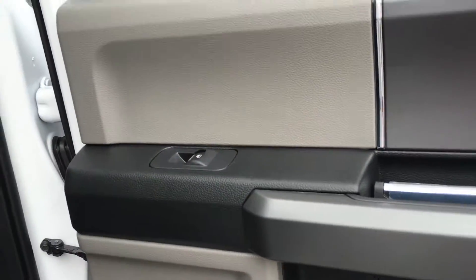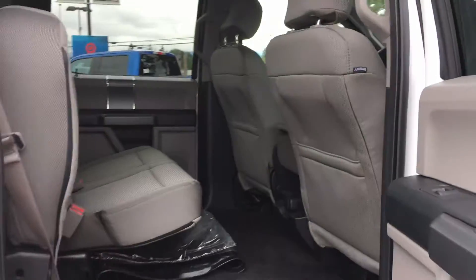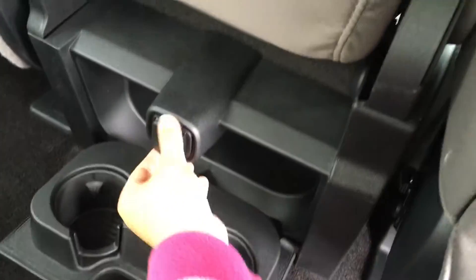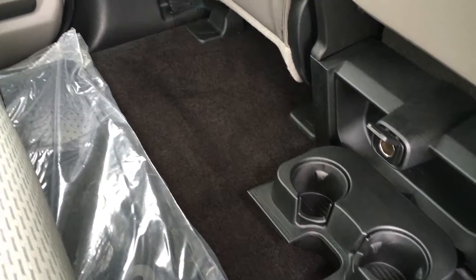Door storage, power windows. Handle on the door frame, back seat pockets. Seating for three — they fold up and down in a 60/40 split with these levers. In the middle, you have the option to fold down two cup holders, and you have a power source as well. The option is yours between the carpeted and rubber floor mats. Overhead hooks and lighting.